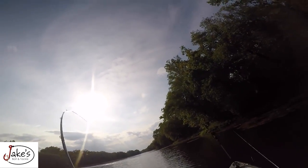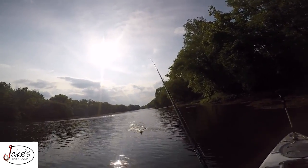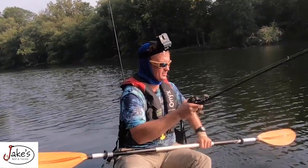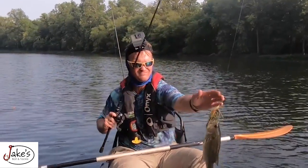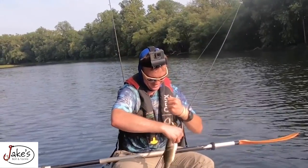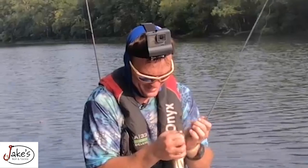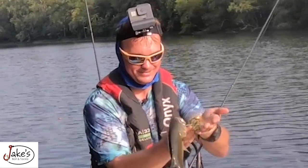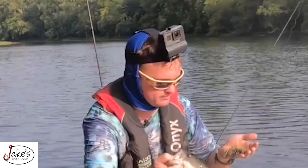Got one — right on that grass edge, guys. Isn't that fun? Oh my goodness, that's so much fun. Look at him. I like it with the dirty jig — that was fun.